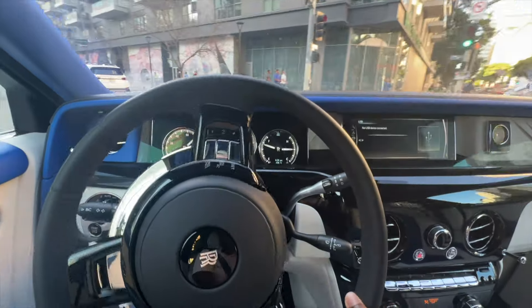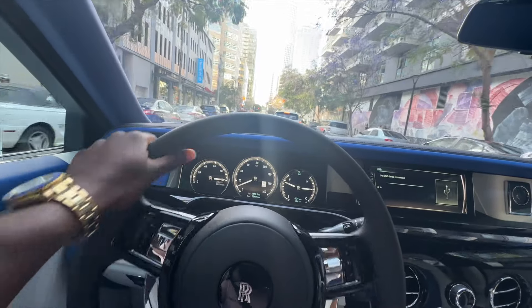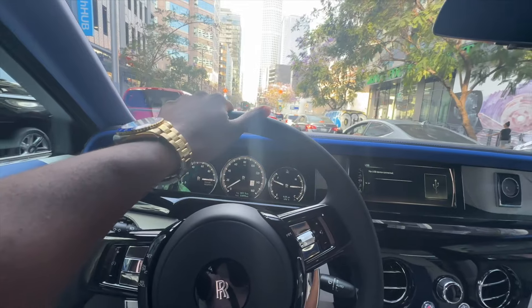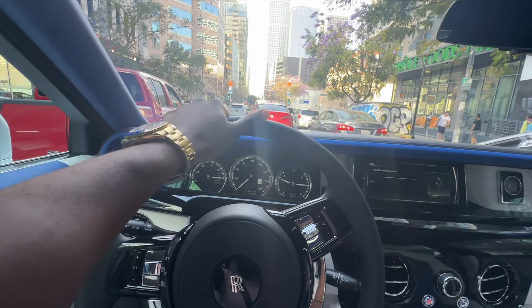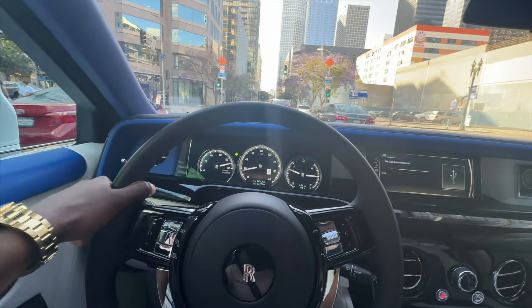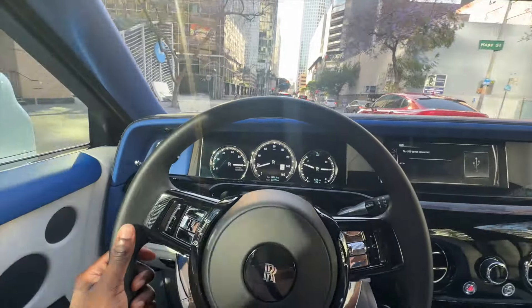I'll get more POVs soon — different types of Rolls Royces too. I want to have a whole playlist of me doing POVs in different Rolls Royces. That's the goal, so you lot subscribe for more. Let me know what other cars you guys want me to test out — I can go rent a car just for you. You lot mean that much to me.